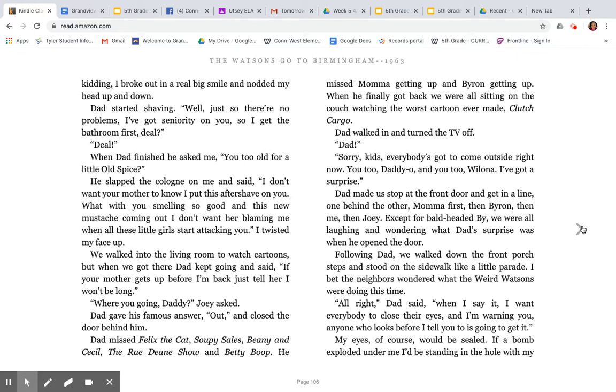Dad missed Felix the Cat, Soupy Sales, Beanie and Cecil, The Ray Dean Show, and Betty Booth. He missed Mama getting up and Byron getting up. When he finally got back, we were all sitting on the couch watching the worst cartoon ever made, Clutch Cargo. Dad walked in and turned the TV off. 'Dad!' 'Sorry, kids. Everybody's got to come outside right now. You too, Daddy-O. And you too, Wilona. I've got a surprise.' Dad made us stop at the front door and get in a line, one behind the other — Mama first, then Byron, then me, then Joey. Except for bald-headed By, we were all laughing and wondering what Dad's surprise was when he opened the door.